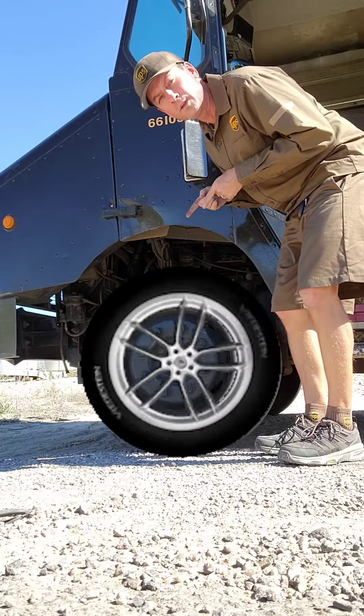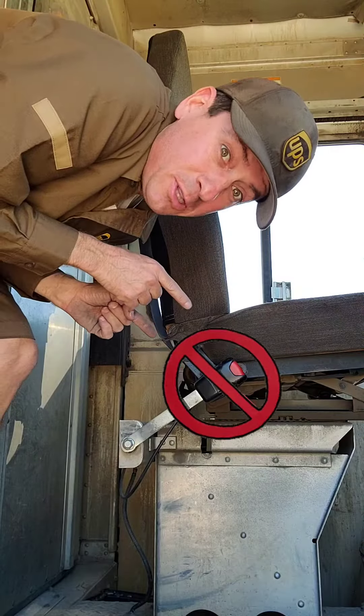A telematic seat belt event is when the wheels on your truck start rolling, but you don't have your seat belt buckled. Wheel rolly rolly, seat belt no clicky clicky.